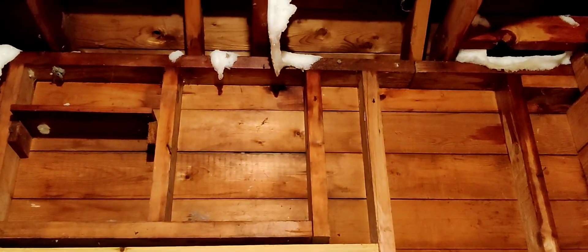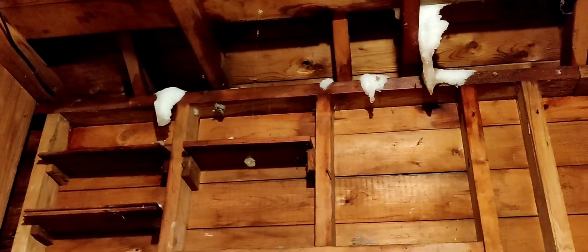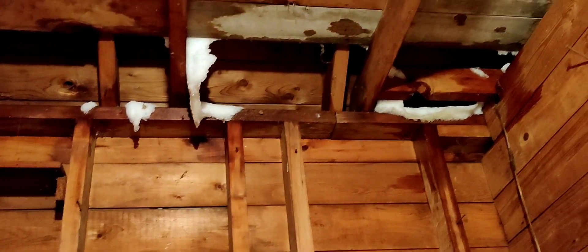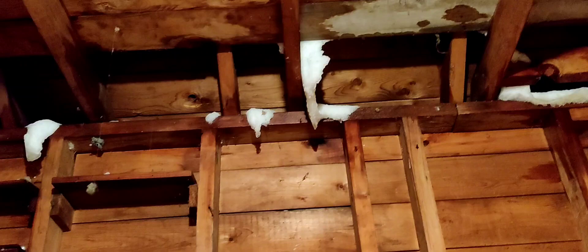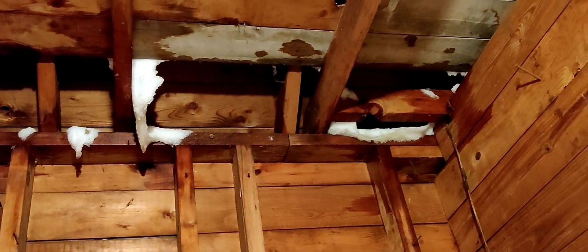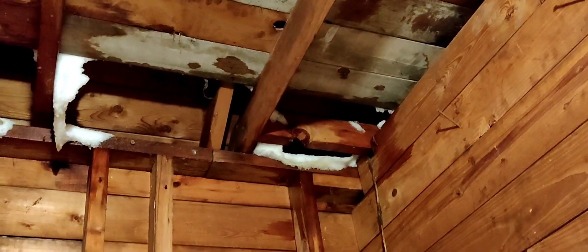This is the storage unit where I keep all my stuff. And as you can see, there's snow almost everywhere. The wind blew so hard that it got through the roof, or the sides, or the door. I don't know where it came from, but it did make its way through and got inside, which is causing this room to be the coldest of all right now.